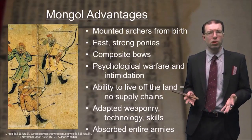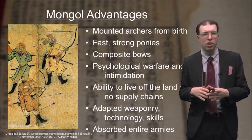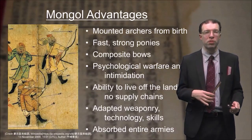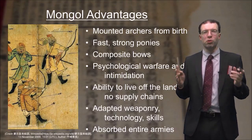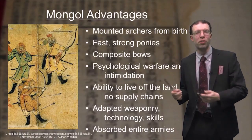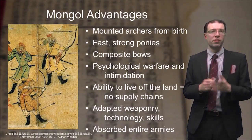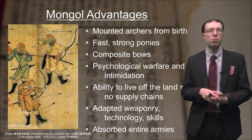The Mongols also made use of psychological warfare and intimidation. They were very careful managers of their own reputation. They might attack a town and murder everyone except a few people, then tell the survivors to go to the next town and tell them what had been done. Those poor stragglers would rush to the next town and say the Mongols destroyed everything and killed everybody. So as soon as the Mongols showed up on the horizon and asked whether they wanted to surrender, naturally the next town would say yes. It was a very clever tactic to frighten and intimidate people by building up a ferocious reputation.